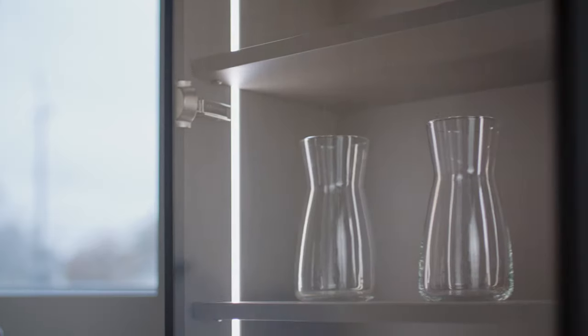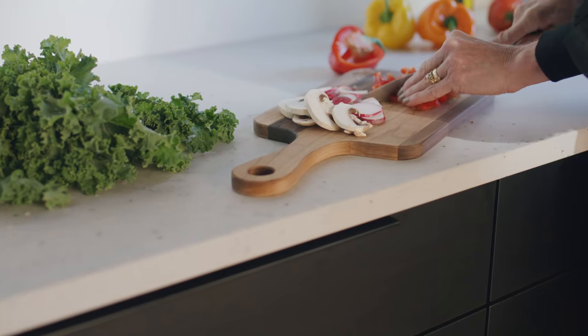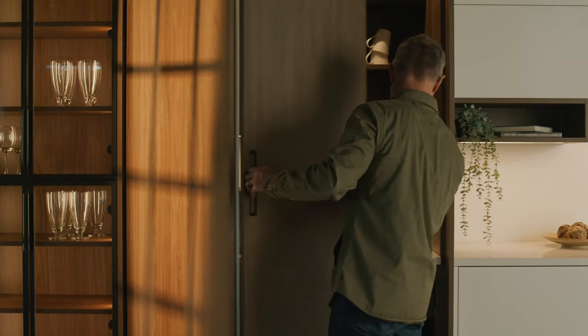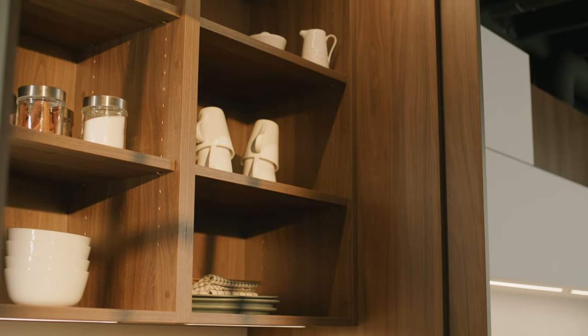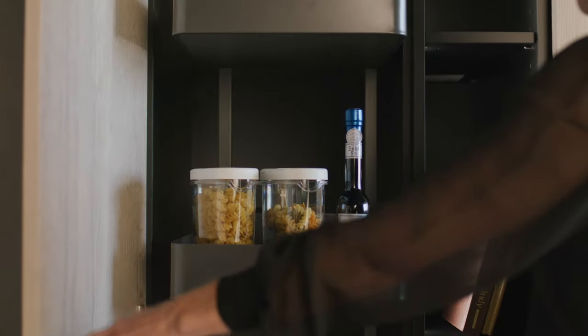How do you balance form and function? For me it just has to be both. On one of my first trips to Europe, I saw cabinets that had a different style — the functionality of them. I've been waiting years for that style to come to North America, and it's here now. So I'm excited about cabinets that are not only beautiful, they're very functional.